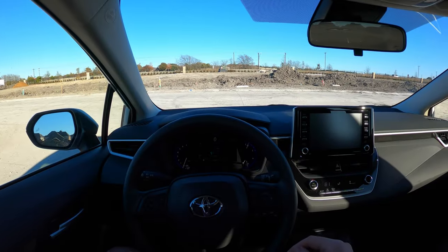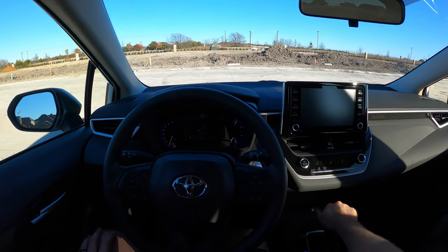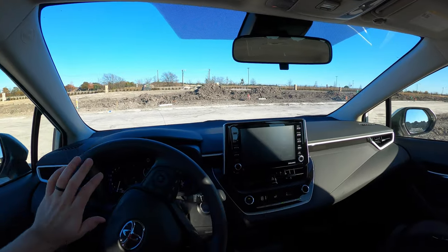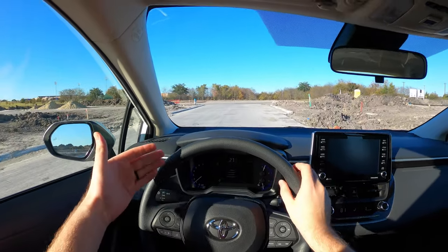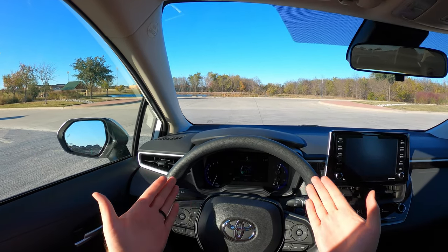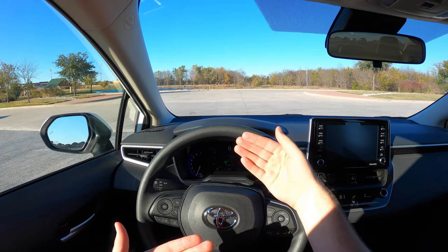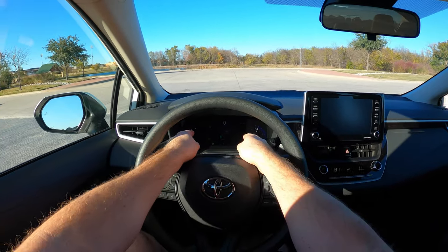Starting the test drive — when you turn the car on it's just quiet, showing 'Ready' on the display. In EV mode, the car does everything it can to stay on battery power alone, working up to a certain speed — around mid-20s mph. Beyond that speed threshold, the gas engine kicks in. In normal mode the car alternates between gas and battery or just battery automatically. You can see all of this happening on the main display, or scroll through options to see which power source is active.